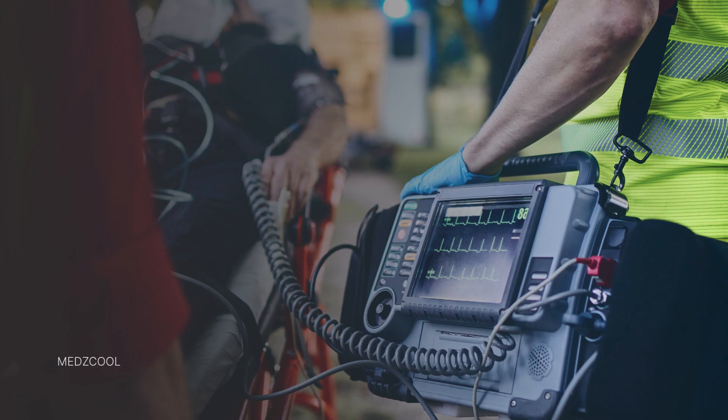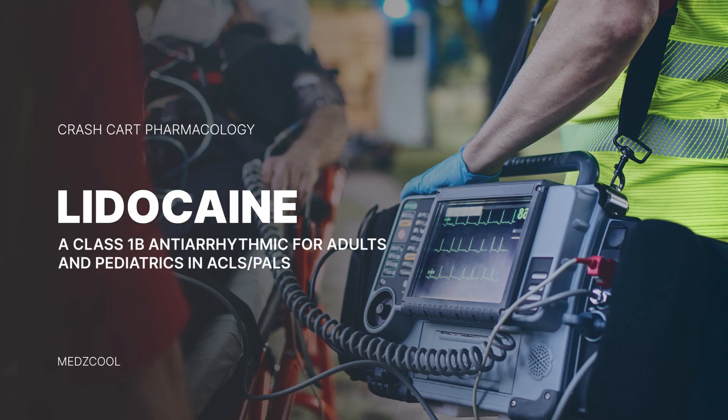Hey there, medical people. Today we're diving into the world of lidocaine, a cool drug that's got your back in cases of cardiac arrest.